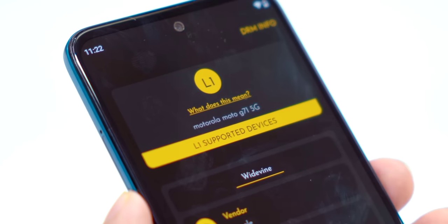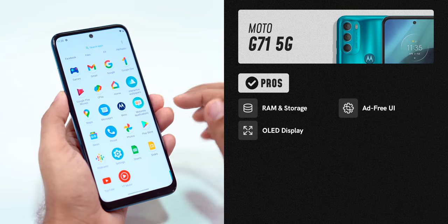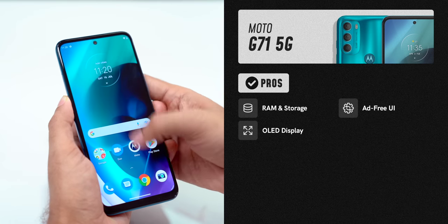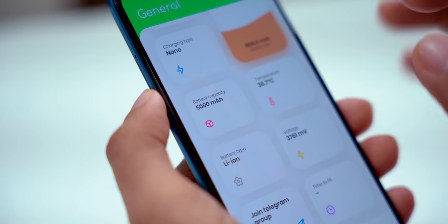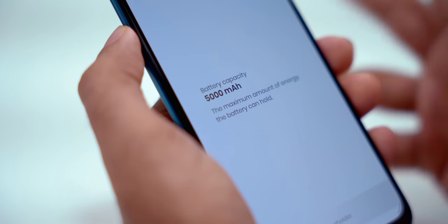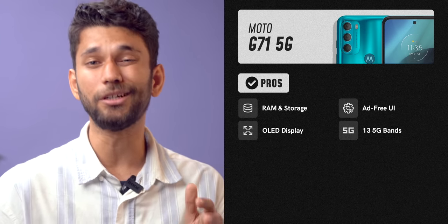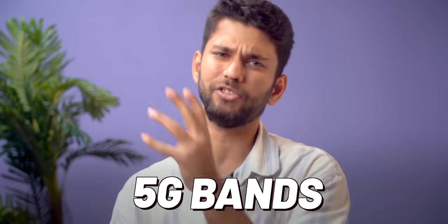You get Widevine L1, so 1080p videos on Netflix and Prime Video. You don't get HDR on YouTube because Snapdragon 695 doesn't support that. Number three, you get a clean, ad-free Android experience with Moto G71 — no pre-installed apps like MX ShareChat etc. Plus you get a 5000mAh battery; you easily get one and a half to two days of battery life on medium usage. It's also a 5G phone with 13 5G bands — the more 5G bands, the better your chances of getting 5G service in your region.